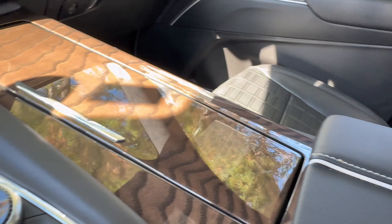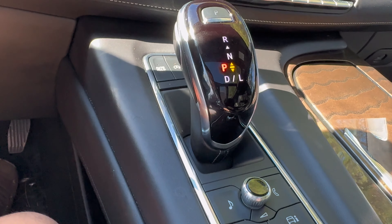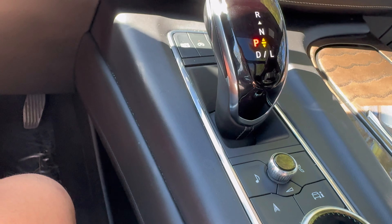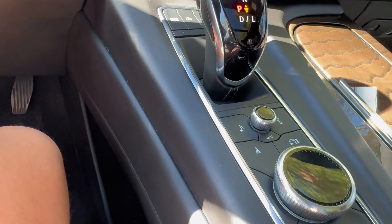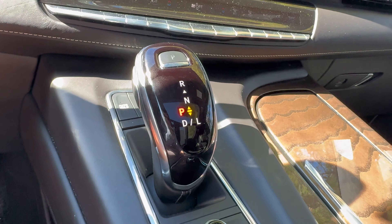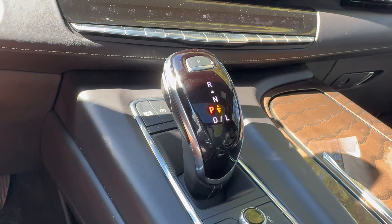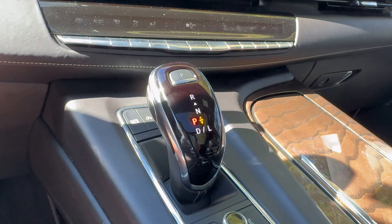The part that won't be returning for 2025 is this plastic through this area. It's a softer plastic, but these buttons are straight out of a base Chevy. Even this shifter can be found in something like a Chevy Bolt. Thankfully, this is not returning for the 2025 refresh.